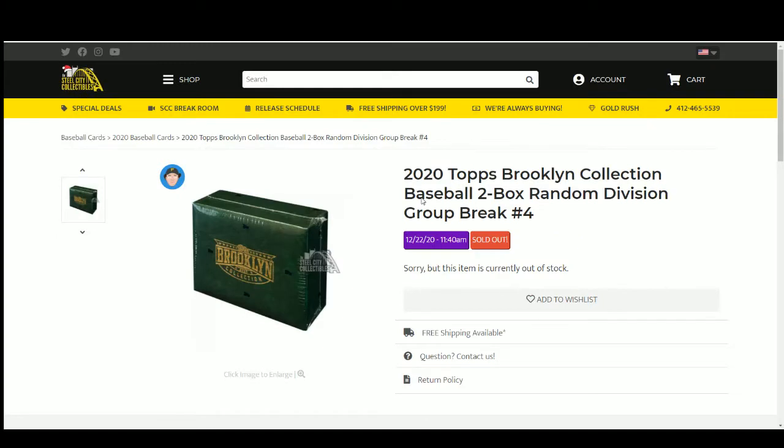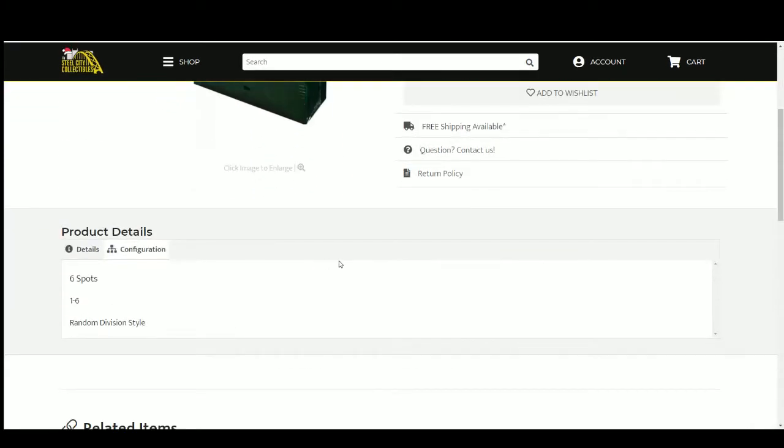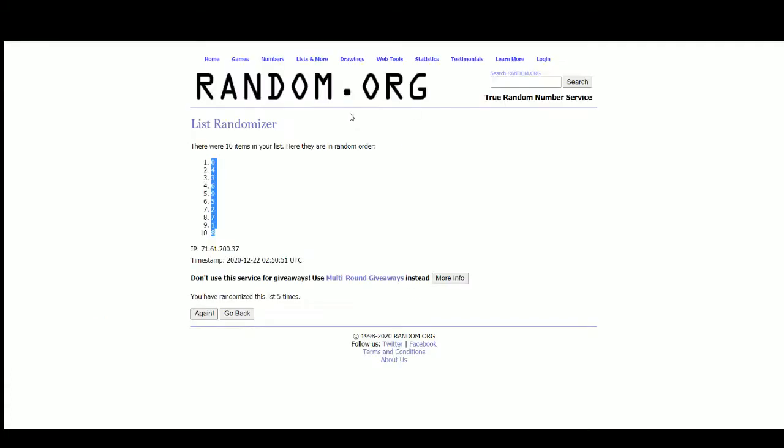Go ahead and jump over here. Six spots, we'll randomize those spots five times. Then we'll randomize the divisions of Major League Baseball five times. Pair the two lists up so that every buyer gets a division in the break. Go over to random.org.